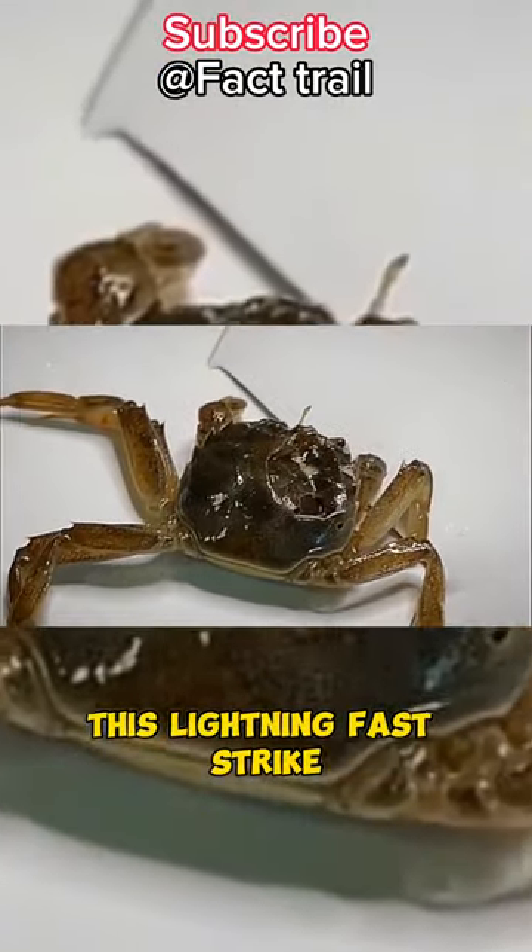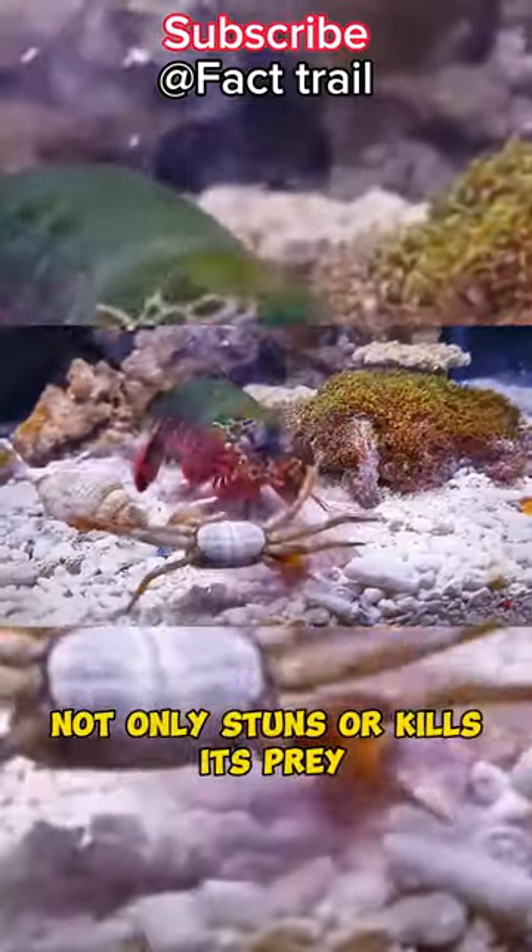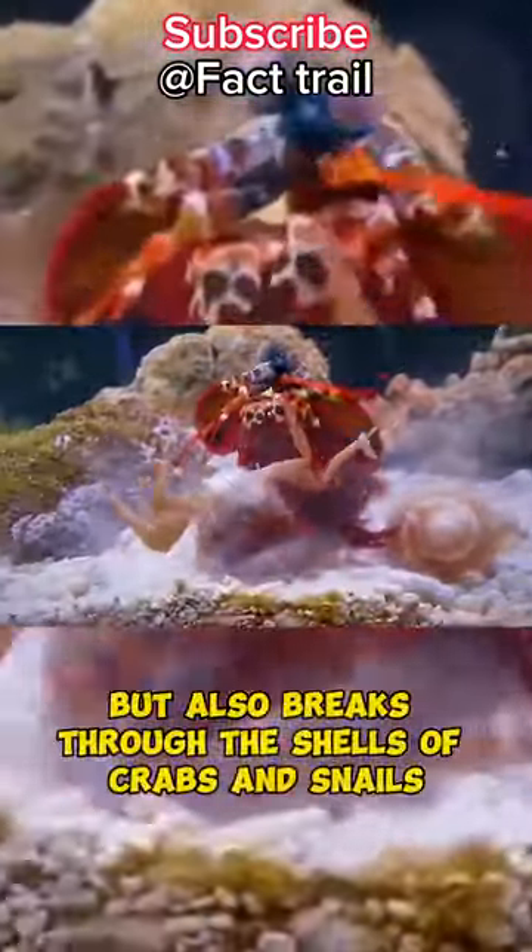This lightning-fast strike not only stuns or kills its prey, but also breaks through the shells of crabs and snails.